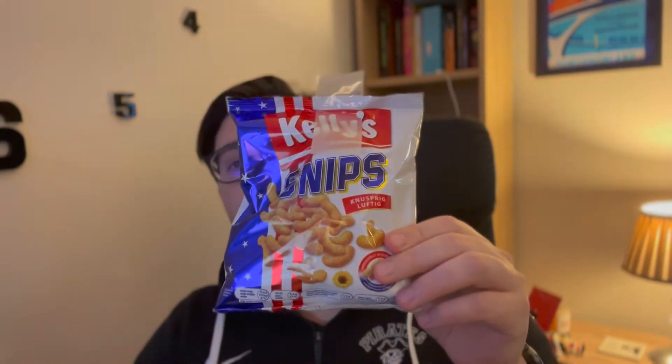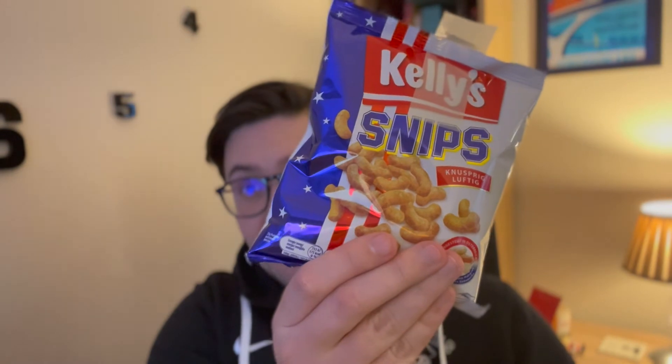Let's get a wee look at what we're going to be trying today. First up we have Kelly's Snips, which are Austrian-grown corn meets the delicious taste of peanuts in this light and fluffy snack — the lightest way to enjoy peanuts. They look like Wotsits, potentially peanut-flavoured Wotsits.